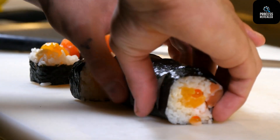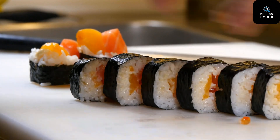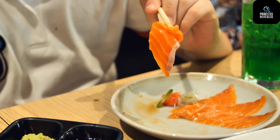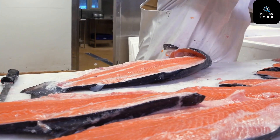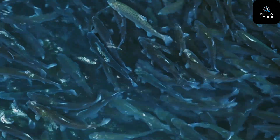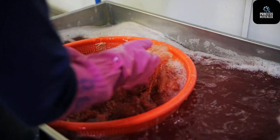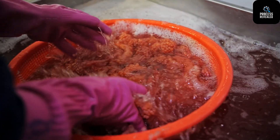Have you ever heard of a fish that can travel thousands of miles only to return to the exact place it was born? That's not a myth — that's the incredible story of the salmon. But while that part of their life cycle is astonishing, the journey of farmed salmon is just as fascinating in its own way. In today's episode of Process Revealed, we'll dive deep into the high-tech world of modern salmon farming and egg harvesting. From cutting-edge hatcheries to smart ocean cages and high-speed factory lines, we'll follow every step of the process from egg to plate.